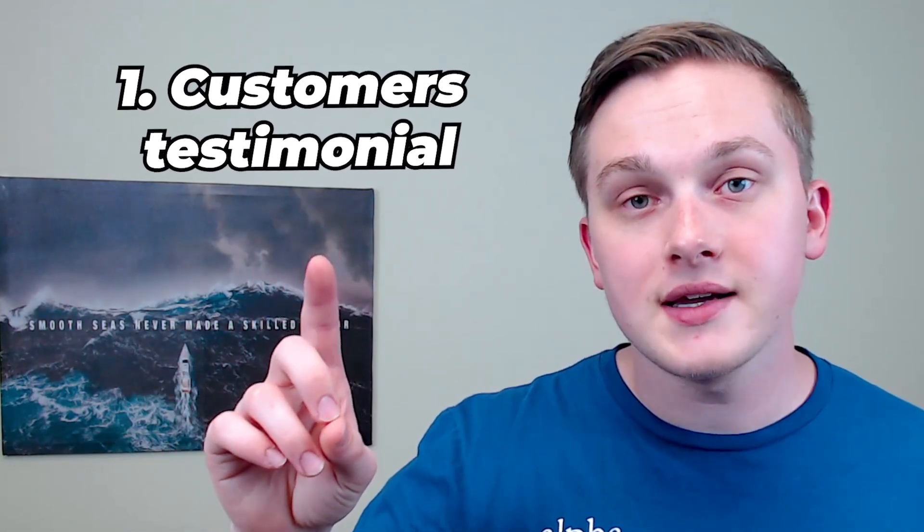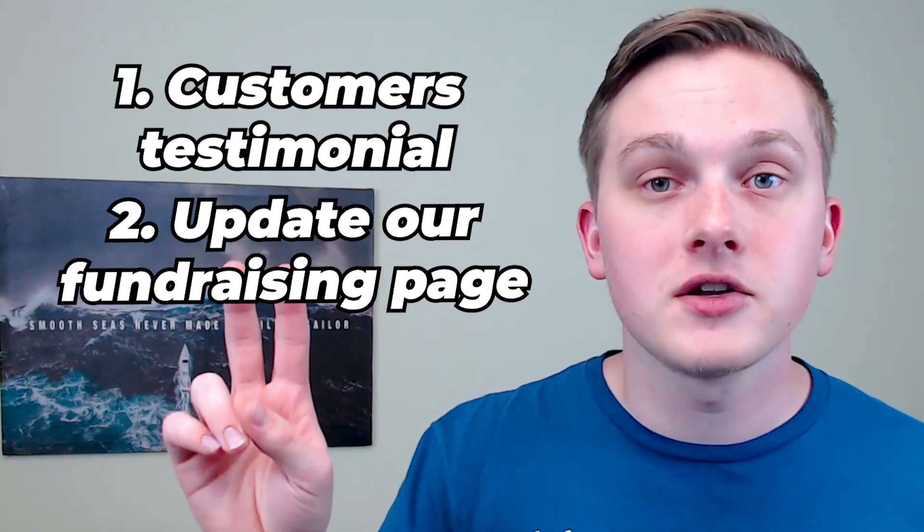So far we've been able to see some pretty good copy generated, and I've already identified two tips I'm going to implement to further develop our website: I'm going to add customer testimonials to our site, and I'm going to update our fundraising page to include why people should choose candles for their fundraiser.